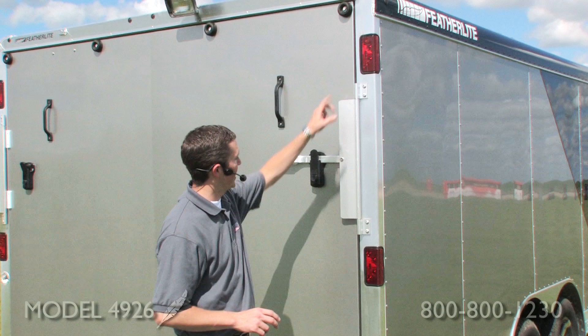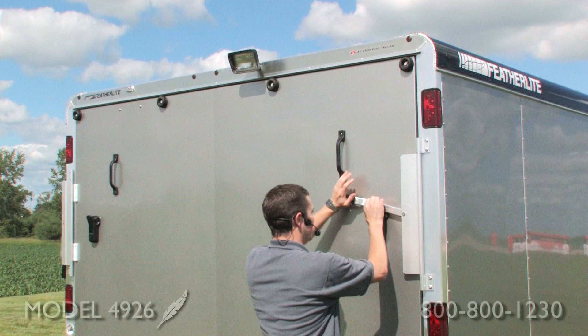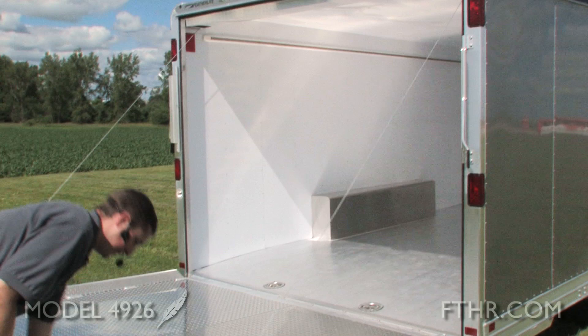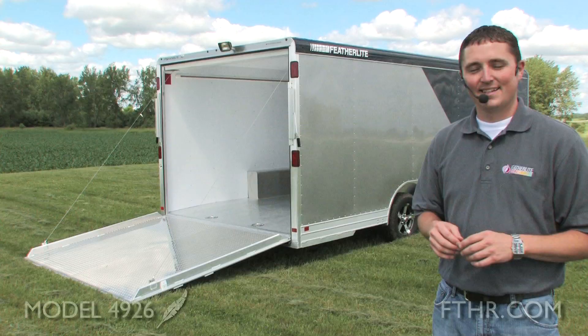As you can see at the rear, we have dual tail lights which actually wrap around, giving good visibility not only from the rear but the side of the trailer as well. Up top, you'll see a halogen load light, which is an option on this trailer. As we open the door, we've got a good tight tie-down, a spring-assisted ramp which makes it nice and easy for opening, and a ramp with a tread plate on the floor. Inside the trailer is a standard aluminum floor.